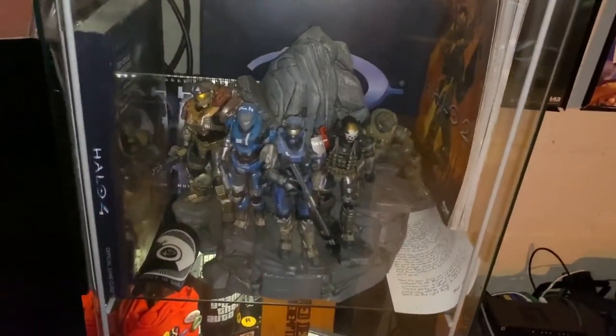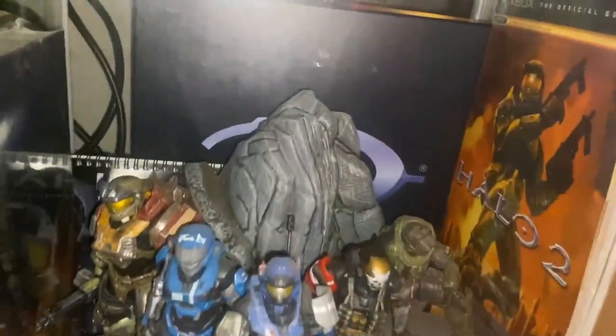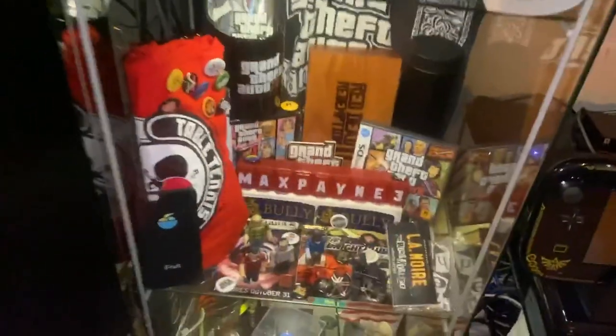Here we got the Gears of War section on top — the actual game signed by the whole Gears of War cast, the statue, the pop signed by the person who voiced Dom, a little Xbox controller, and little figures from the new Gears of War game. Really proud of that shelf. Next shelf is of course Halo — the famous Halo statue with all the figurines, the music soundtrack on vinyl, an art book, and the Halo 2 guide.